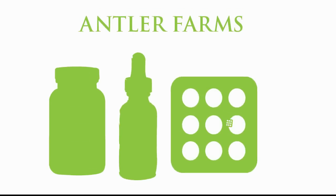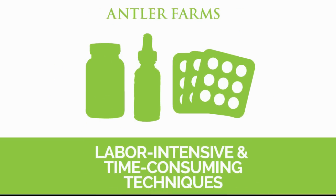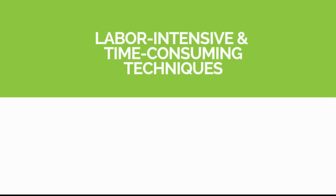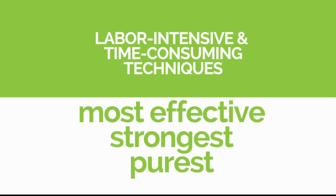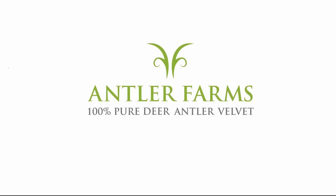Antler Farms' Deer Antler Velvet is processed using techniques that are more labor-intensive and more time-consuming than conventional methods to create the purest, strongest, most effective products. The high concentration of active ingredients means you'll see quicker results, more improvements, and greater benefits. Order now and supercharge your body.